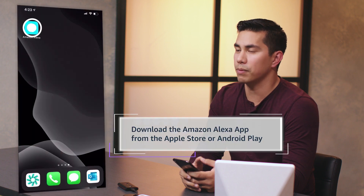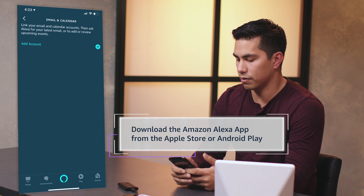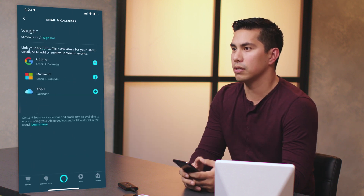Once you have an Alexa device, you can link it to your work email and calendar from the Alexa app. Just go to Settings, Email and Calendar, and select your provider, then enter your sign-in information. And now Alexa is ready to assist you at work.